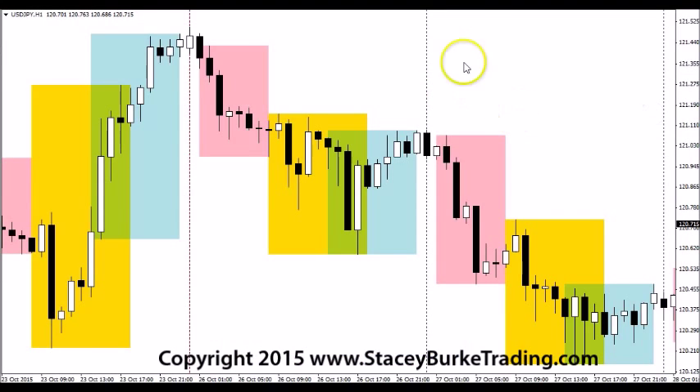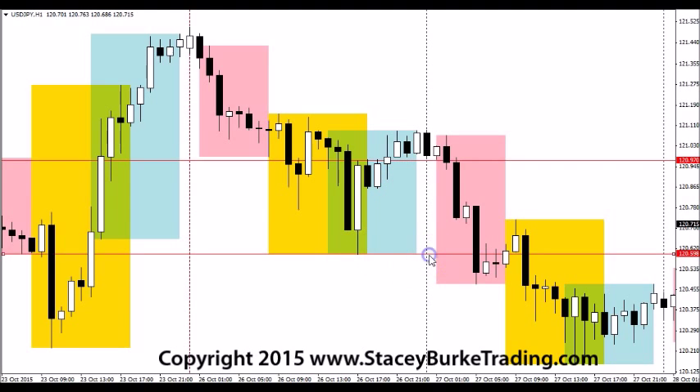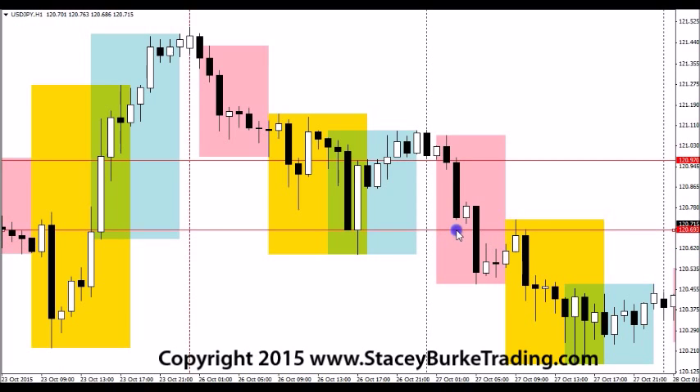Let's take a look at the Yen. Into the Asia open, we saw selling occur quite aggressively, which took out the US and Europe session lows from the previous day. Into the London open, the previous areas of support that had held up soon became resistance, and aggressive selling occurred early in the London session. The market sold off into the US open and seemed to find support around the 120.20 area, consolidating into the US close. A fairly good opportunity for short selling — low risk with strong movement downwards.